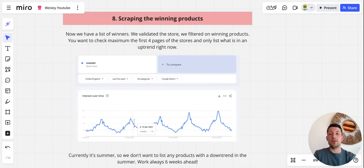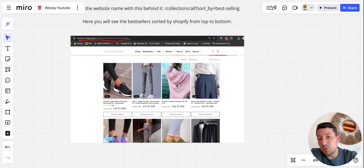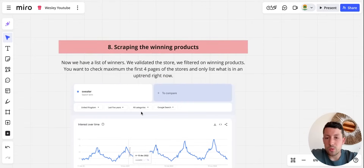We have a whole list of potential winners, but we want to filter down to only the winning products. Check maximum the first four pages of the store and only list what is in an uptrend right now. For example, a sweater might be a good best seller and people might wear it in the evening, but the volume will be lower and competition stays the same — not interesting. A sneaker as an all-season product we will definitely list. A winning shoe and a dress that's 100% in an uptrend — we list those. That's how you ensure you're listing the right products.